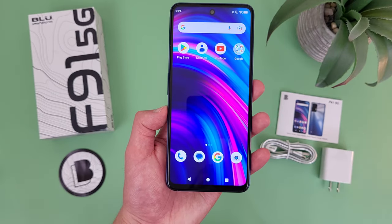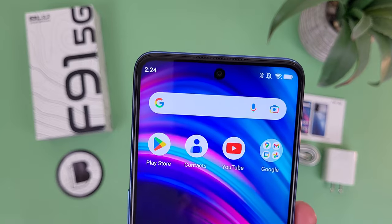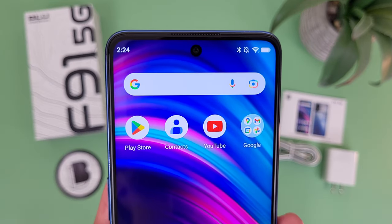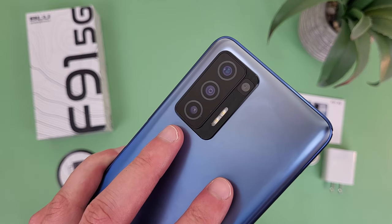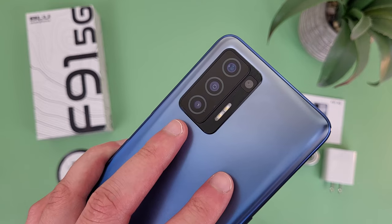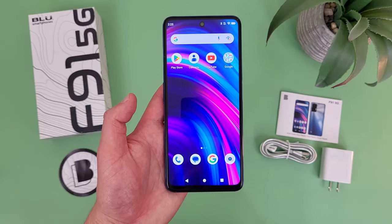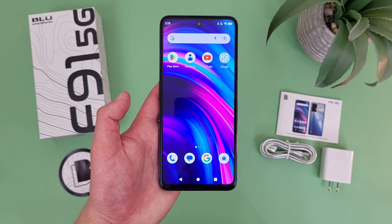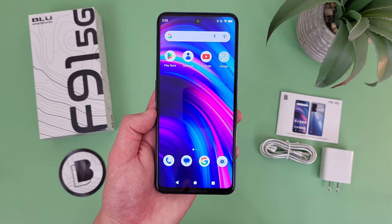Taking a look at the camera setup, for a phone like this, the features are pretty impressive. Up front, we've got a 16MP front-facing camera with a hole-punched design that definitely looks really nice. Then on the back, we've got a quad camera setup: a 48MP main camera, a 5MP ultrawide camera, a 2MP macro camera, and a 2MP depth-sensing camera. So as far as features go, this phone has pretty much everything, including an ultrawide and a macro camera. If you're taking a lot of pictures and you want a wider variety of features, then this is definitely going to be a great phone for you.